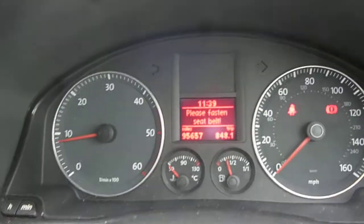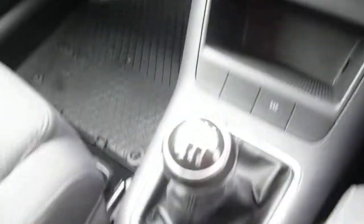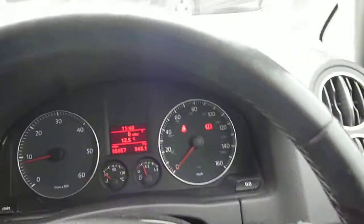Starts nicely and there are no warning lights present. CD radio, manual gearbox, and leather steering wheel.